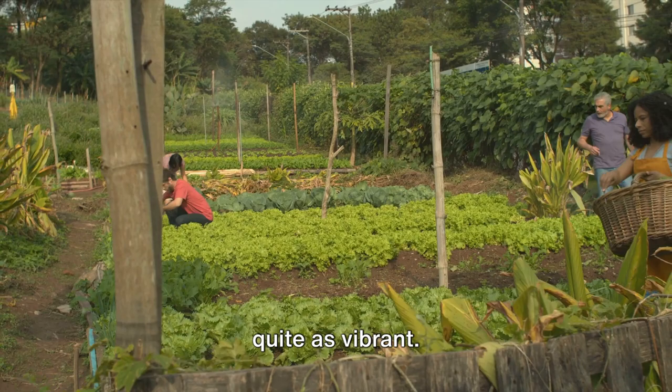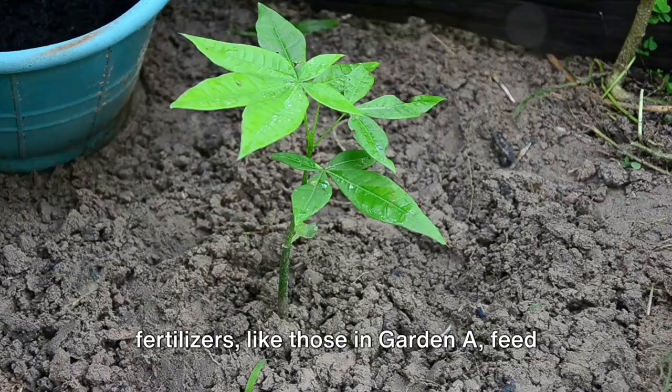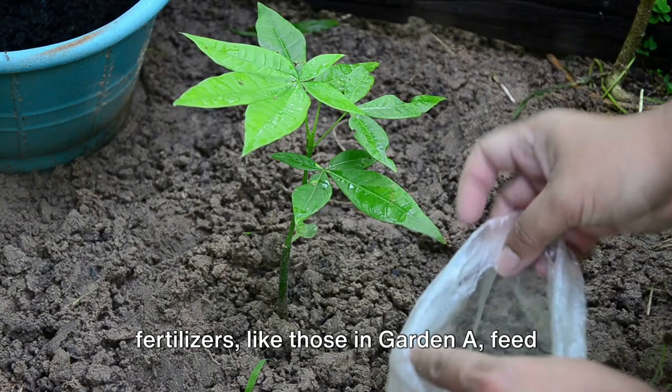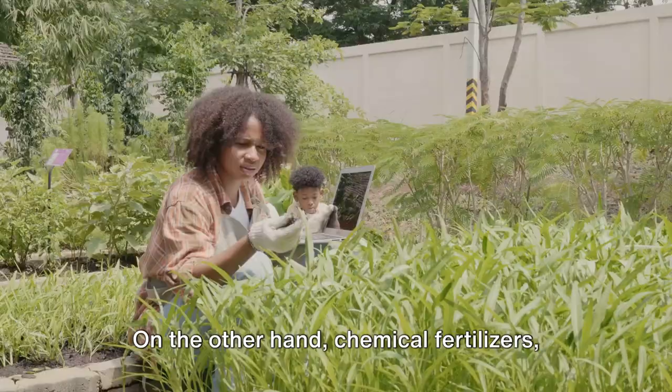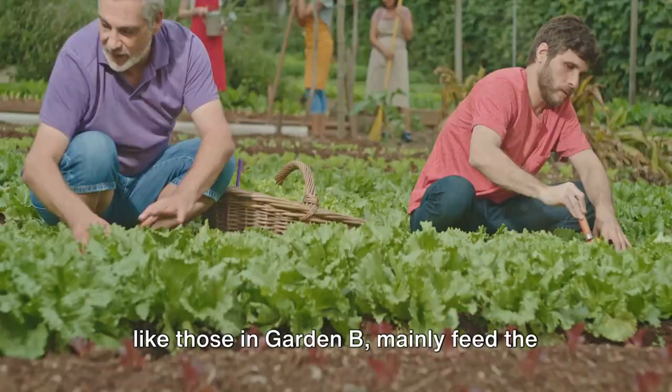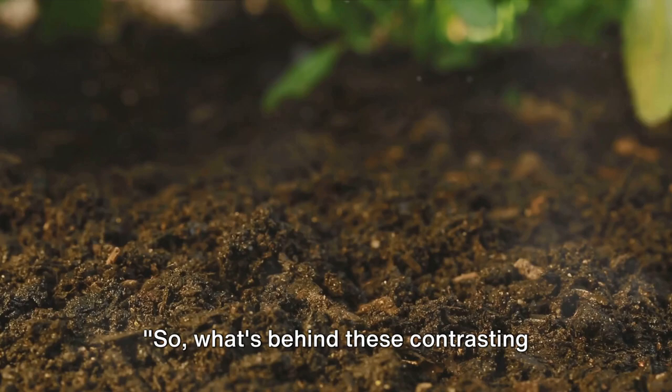So what's happening here? Organic fertilizers like those in Garden A feed the soil and the plants, creating a sustainable, nutrient-rich environment that promotes long-term plant health. On the other hand, chemical fertilizers like those in Garden B mainly feed the plants, often neglecting the soil's health, which could lead to long-term issues. So what's behind these contrasting scenes? Let's dig deeper.